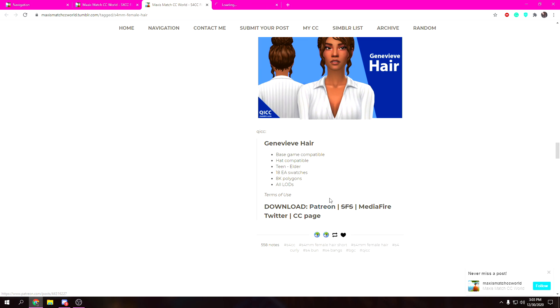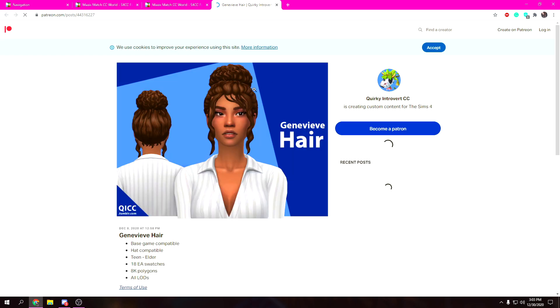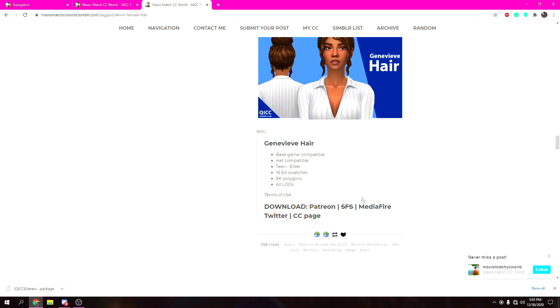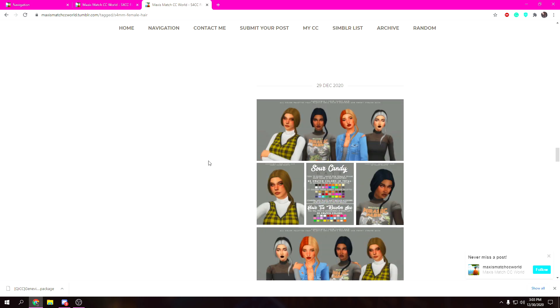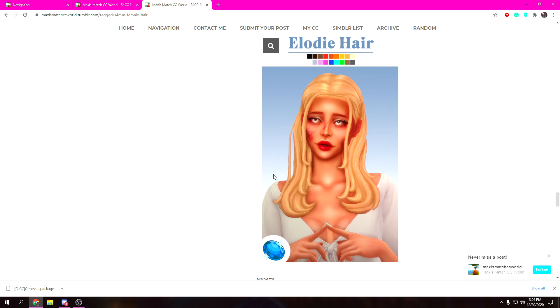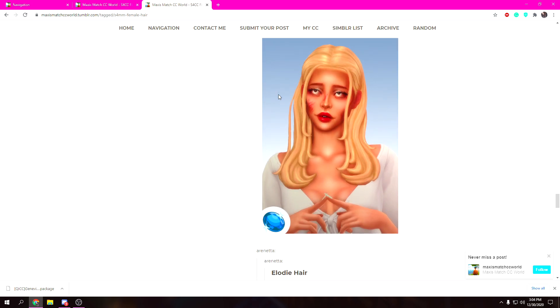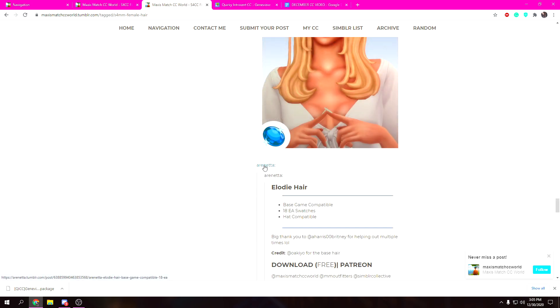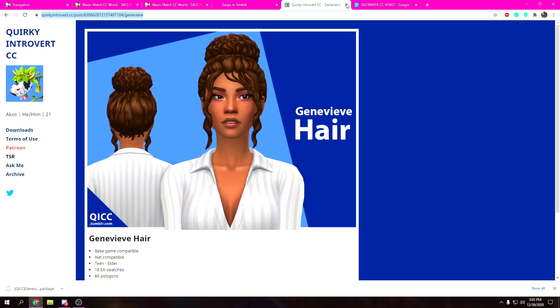So you just open the link and then whatever downloading service they use — a lot of people use either Patreon, SFS, or Mediafire. I don't like to use Mediafire because it's a little sketchy, but as long as there's no ad fly you're good. Oh, that's actually quite cute as well — why do I like everything!